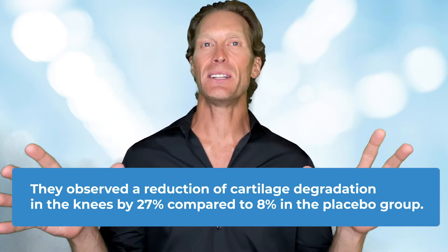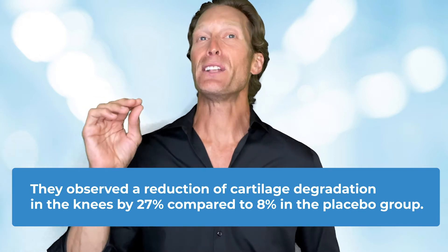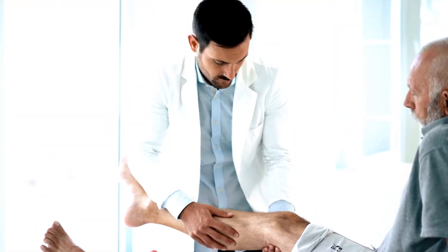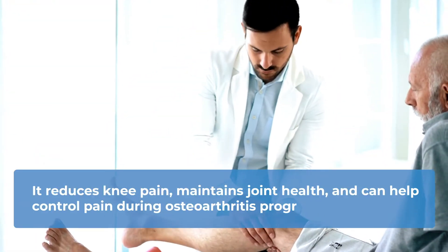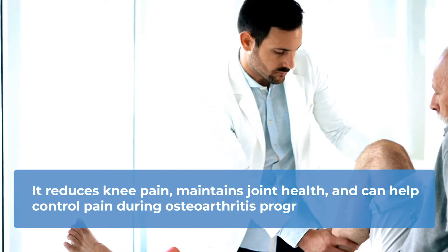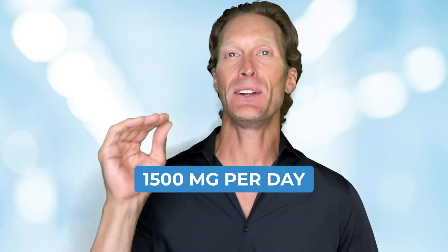Glucosamine supplementation has been shown to be very powerful to reduce joint inflammation and therefore prevent cartilage breakdown. A study conducted on 41 cyclists who took 3 grams of glucosamine daily showed a reduction of cartilage degradation in the knees by 27%, compared to 8% in the placebo group. Science also showed that supplementing daily with glucosamine reduces knee pain, maintains joint health, and can help control pain during osteoarthritis progression. Glucosamine could also slow down rheumatoid arthritis progression and improve bone strength, which is why it's often used to treat bone and overall joint disorders at a recommended daily intake of 1,500 milligrams per day.